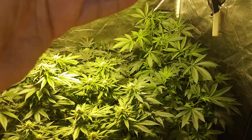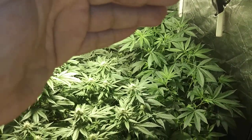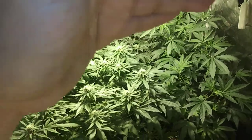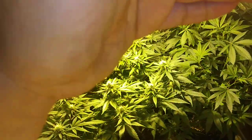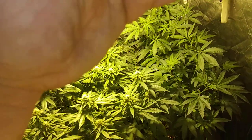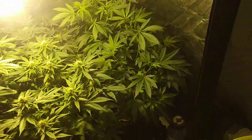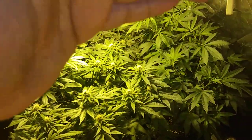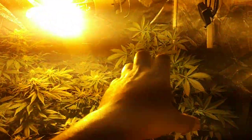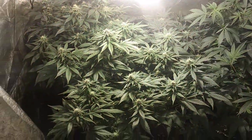I've got some gorilla glue clones going in the closet right now, and as soon as those get rooted I'm going to transplant them. It's only been about a week but they've already got little knots on the bottom of the stub where the roots start to come out. As soon as those get rooted I'll put them into some coco and get them going for vegging, so when these are harvested I can slide these over and put four gorilla glues in here.